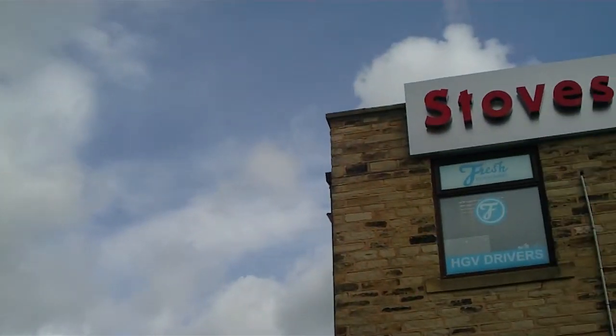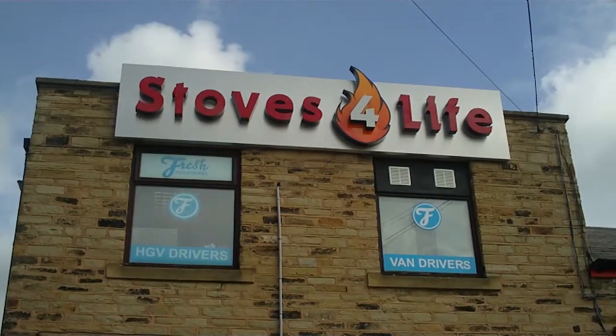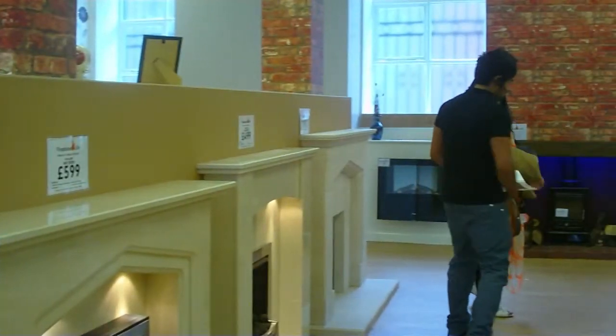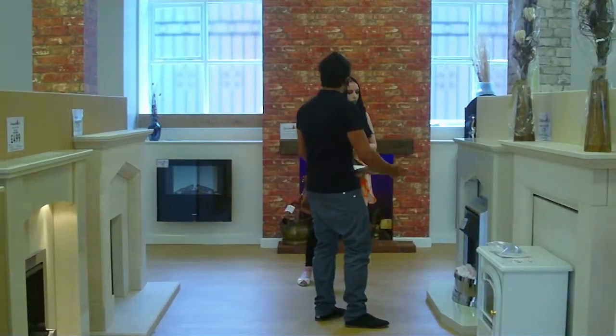Create the home of your dreams with Stoves for Life, where a family run business providing top quality service and luxury at affordable prices. Visit our showroom and let our friendly staff help and advise you.